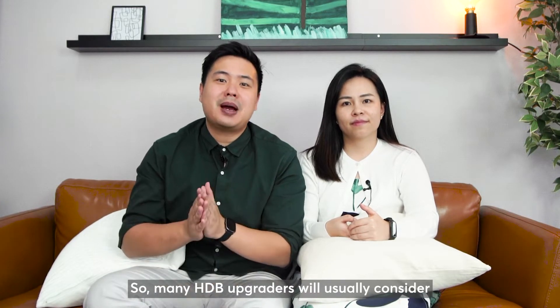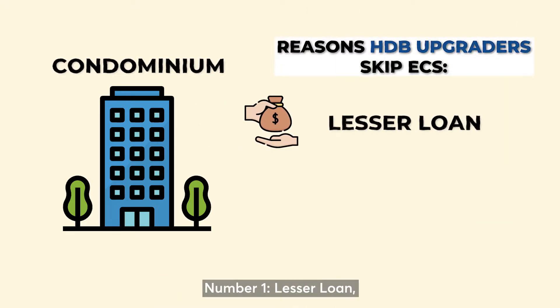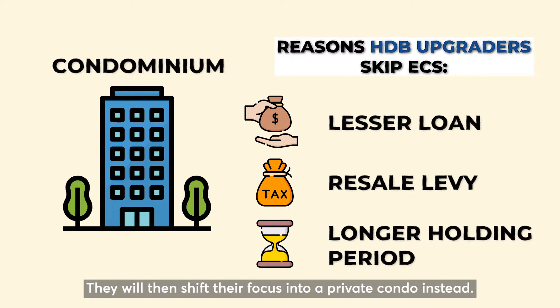Many HDB upgraders will usually consider EC as well as condo. This is very common. Many will actually skip EC due to several reasons: number one, lesser loan; number two, the resale levy that is payable; and number three, the longer holding period. They will then shift their focus into a private condo instead.